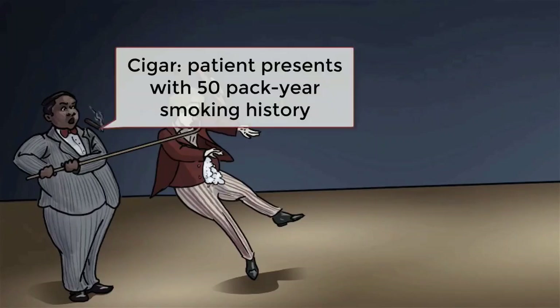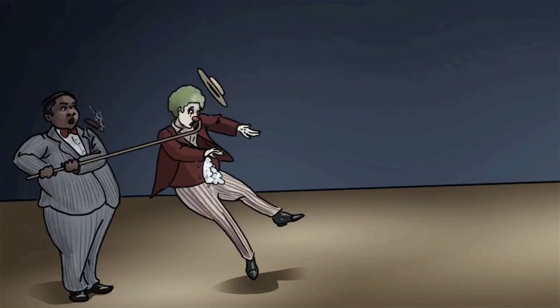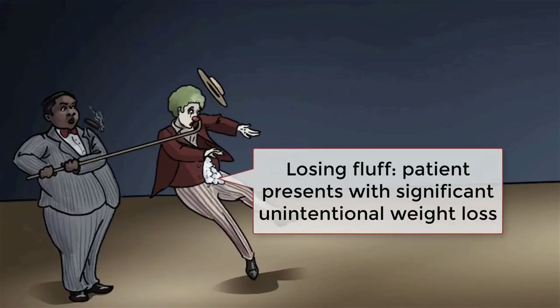Chuckles also reports a 50-pack year smoking history — making people laugh is stressful business — but he was able to quit five years ago. Chuckles finishes up the visit stating that he's had progressive weight loss. Initially he thought it was just stress, but now he's concerned that there's something else going on. What should we do for Chuckles?